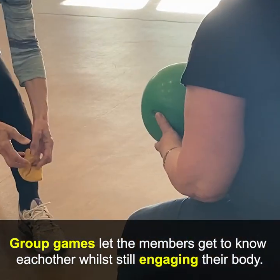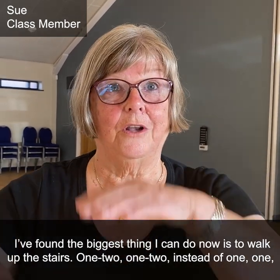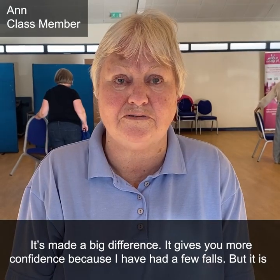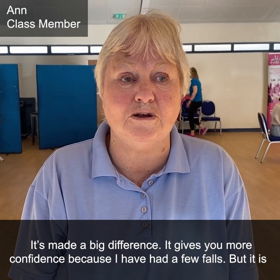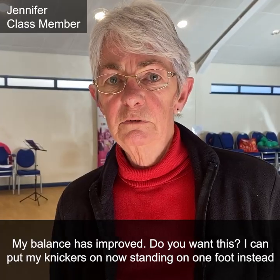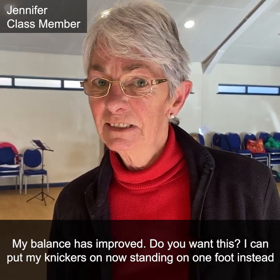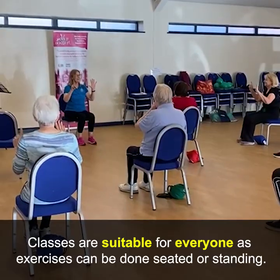I found the biggest thing I can do now is walk up the stairs one-two, one-two, instead of one, one, one — it's made a big difference. It gives you more confidence, and because I've had a few falls, it is brilliant — absolutely brilliant. I love it. My balance has improved. I can put my knickers on now standing on one foot instead of having to sit down.